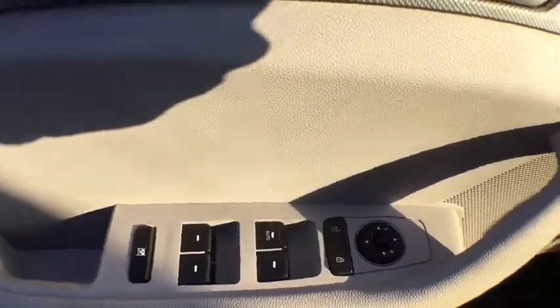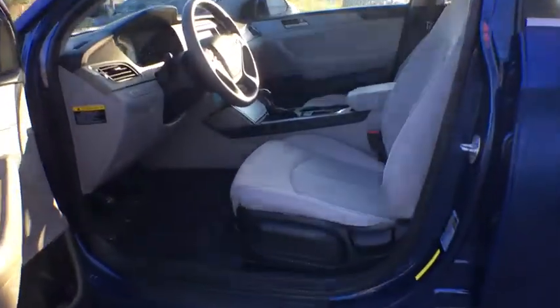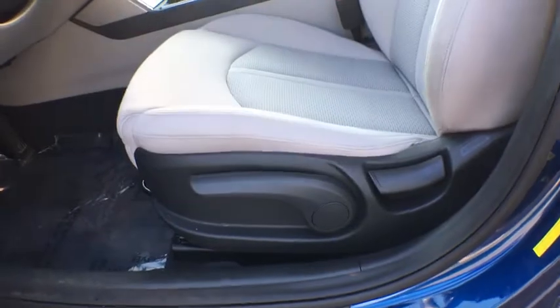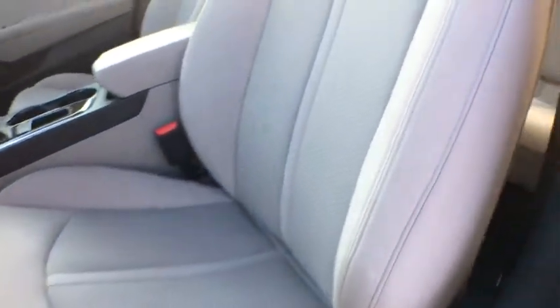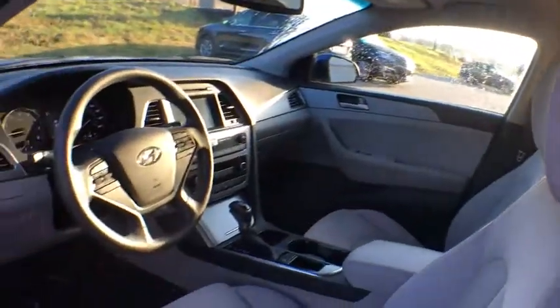CD player, rear window defroster, power windows, security system, electronic stability control, child safety locks, trip computer, carpeted floor mats, cargo organizer, tachometer, remote keyless entry, and brake assist.